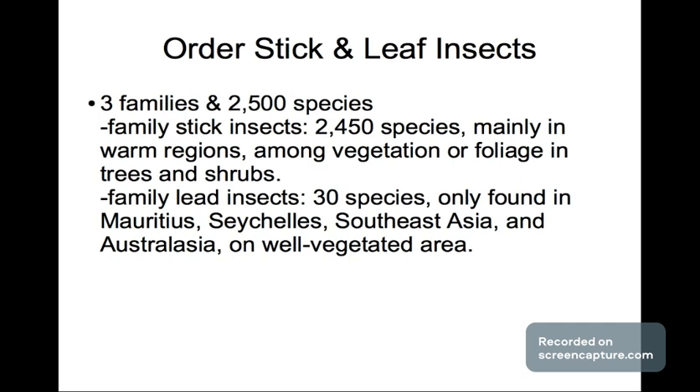Next, the order of stick and leaf insects — these are the most heavily camouflaged insects in the animal kingdom. There are three families and 2,500 species. The family of stick insects has 2,450 species, mainly found in warmer regions among vegetation, foliage, trees, and shrubs. The family of leaf insects has only 30 species, found in Southeast Asia and Australia in well-vegetated areas.